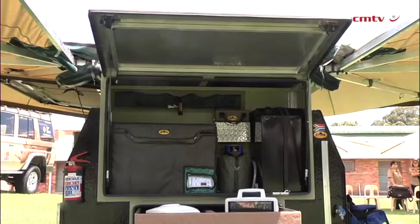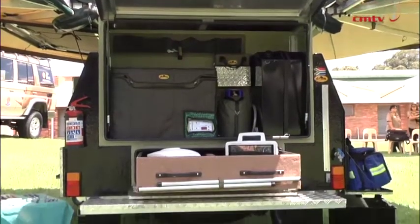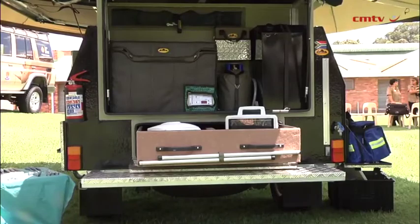We also got an ultrasound machine as well as a DR system, which is an X-ray machine you can use in the field. So you can actually take a radiograph of an animal in the field and have the results there and then — you don't have to go somewhere and process it.